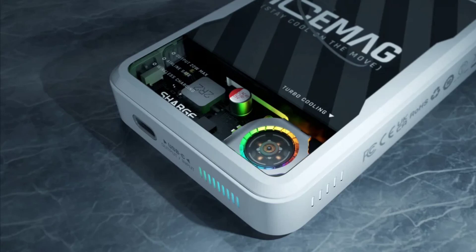It also comes with RGB lighting similar to that of the Red Magic 8 Pro. The new power bank has a fan speed of 8,000 RPM, enabling the MagSafe-compatible wireless charging to output up to 20W while retaining safety and stability.